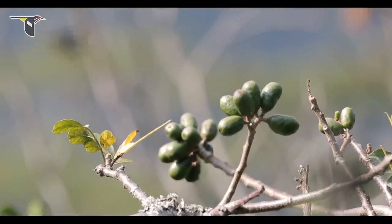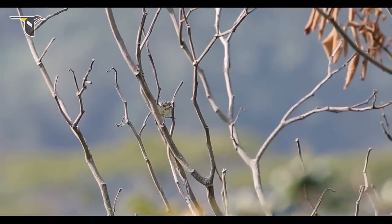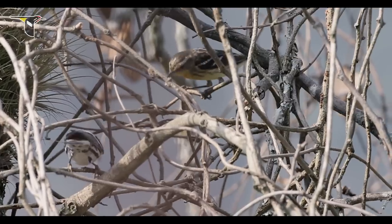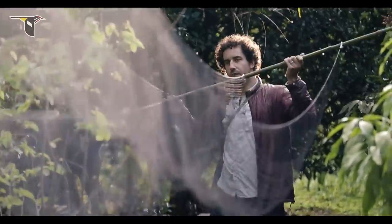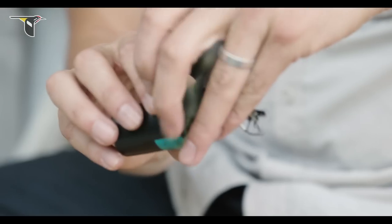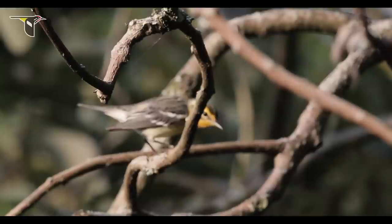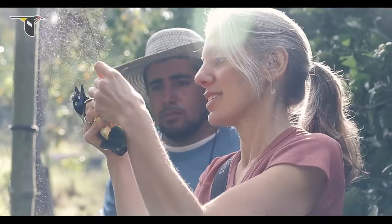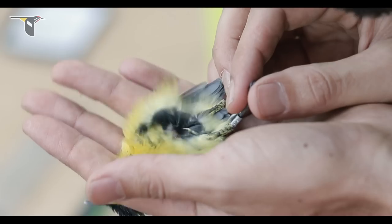They need energy to migrate, and they lay down this energy in the form of fat deposits. So they need to find these high quality habitats, because you can't lay down large fat deposits if you're in a poor habitat. We're going to use mist netting in order to catch the birds, look at their actual physical condition, and see whether they're accumulating these fat reserves. We know it's good to see birds using a particular habitat or location, but we can't really say that it's suitable for them unless we know they're gaining weight and surviving.